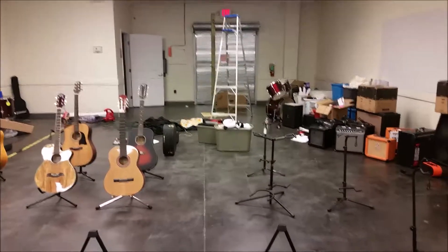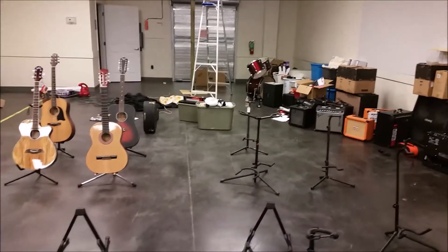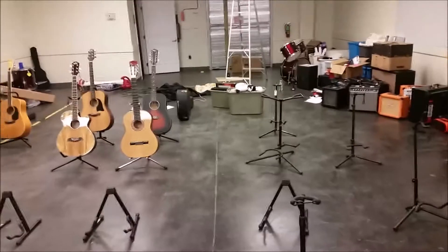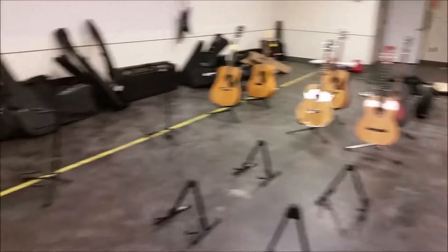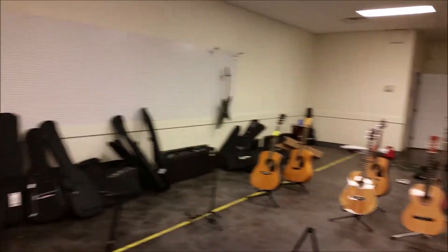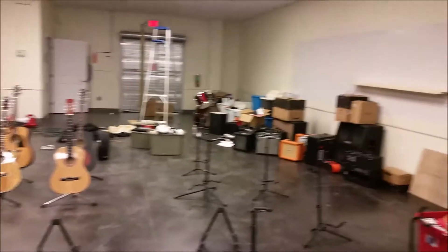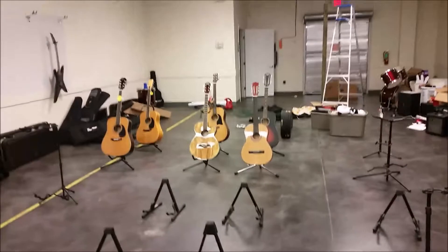We're doing a soft opening tomorrow, just to get people in the door and let them know we're here. Then in a couple of weeks, first of November, we'll do more of a grand opening. I don't have anything on the windows yet, but I do have my little temporary signage — that's the next thing I want to get done so people can see it tomorrow.